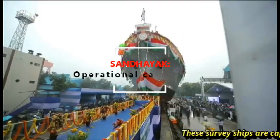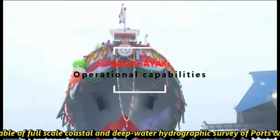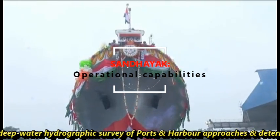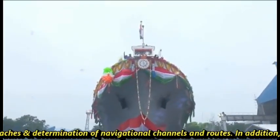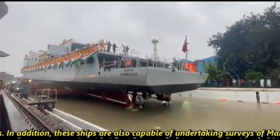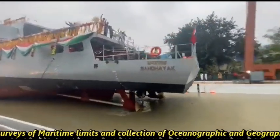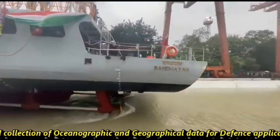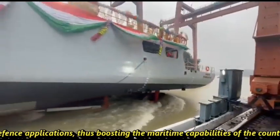These survey ships are capable of full-scale coastal and deep-water hydrographic surveys of ports and harbor approaches, and determination of navigational channels and routes. They are also capable of undertaking surveys of maritime limits and collection of oceanographic and geographical data for defense applications, thus boosting the maritime capability of the country.